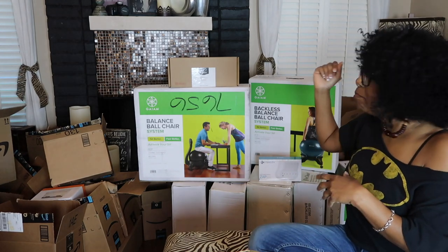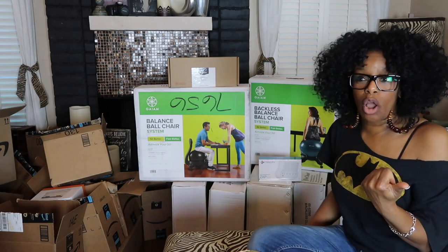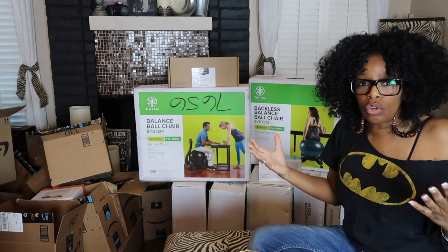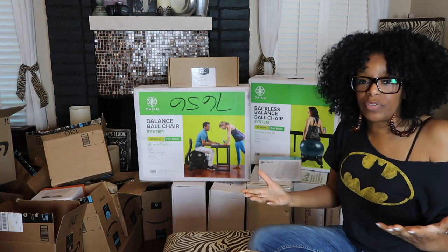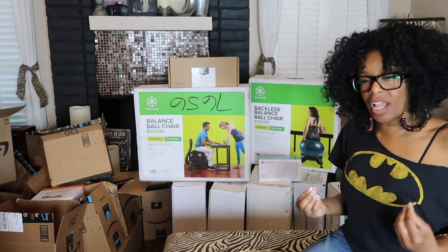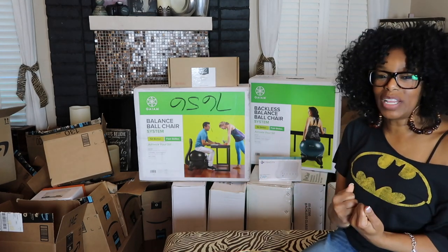So we have the balance ball chairs that I put on my Amazon wish list. It's free to set it up, and then you write your story — what are your goals for your wish list? Everything is for the classroom. I'm trying to set up stations, and I really won't know how everything will come together until I get into the classroom in a couple of weeks.